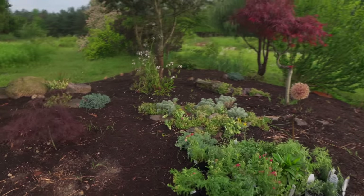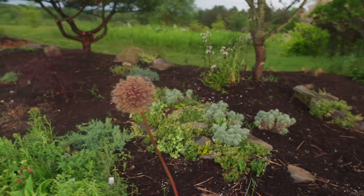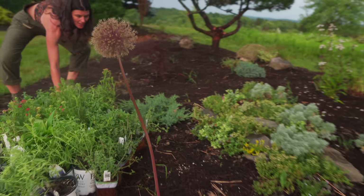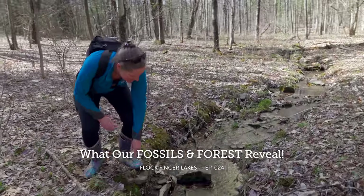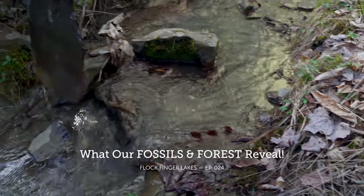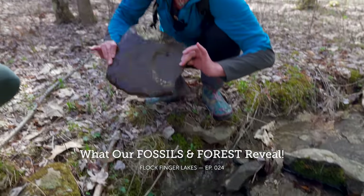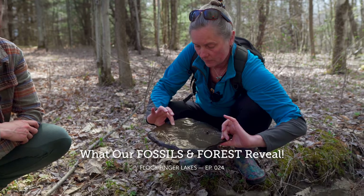We have all this wonderful stone on the property, and if you've watched the episode with Alex and the little geology tour that we did, already there's a couple things going on here. These flat, slabby rocks — this is our bedrock. These are the Devonian, the 380 million year old rocks, and these are going to be the ones where you're going to see most of the fossils.